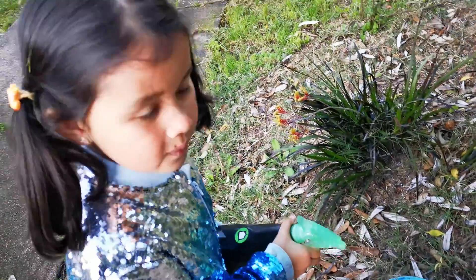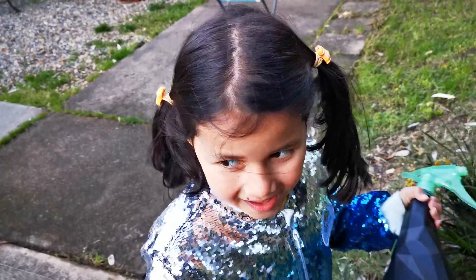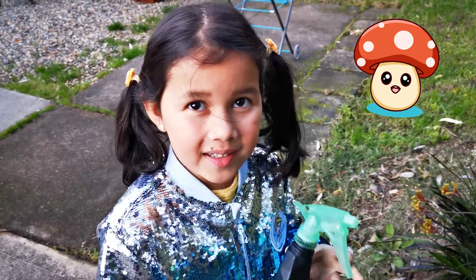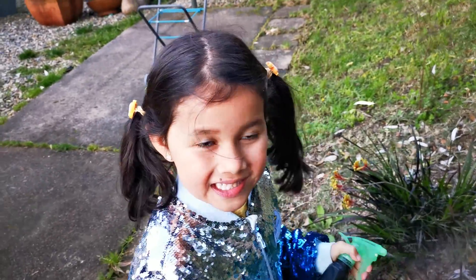What are you doing? I'm going to find something. What are you looking for? A mushroom. Mushroom? Yeah, a surprising mushroom. What colour is the mushroom? Red. Red? Yeah. Alright, let's go and have a look and see if we can find it.